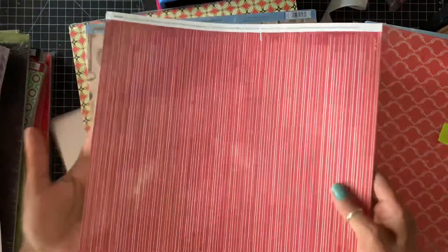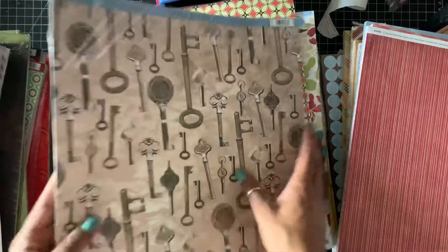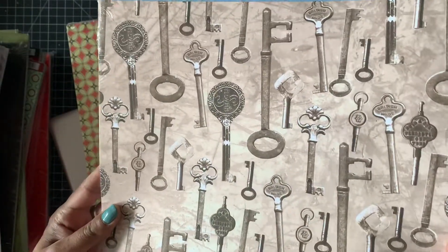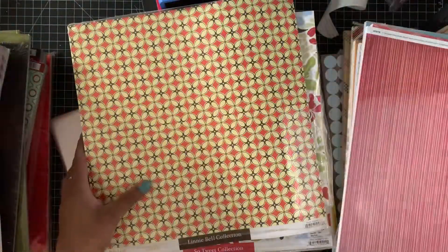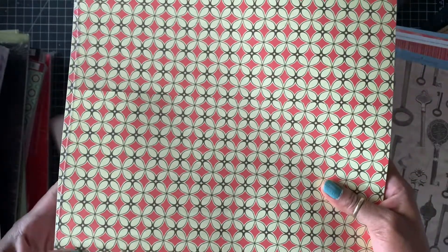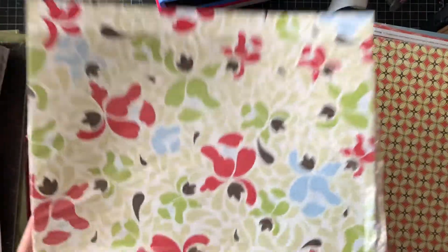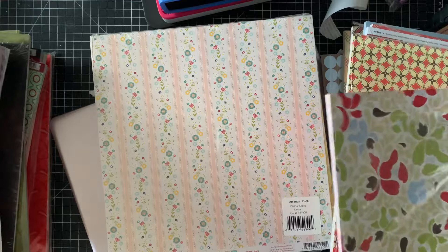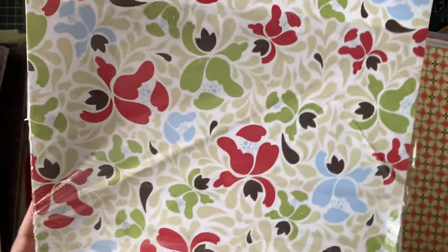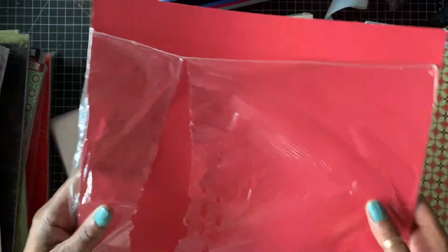This is what the other side looks like. Then I have this paper right here, and the other side is just plain white. Then I have this Little Bell collection. And then this is the Sweet collection, and that's what it looks like.